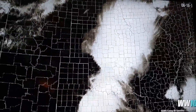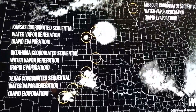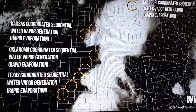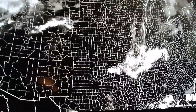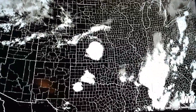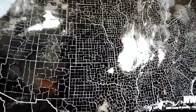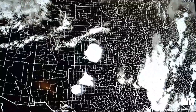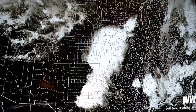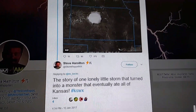Weather War 101. Does that look like slow evaporation to you or rapid evaporation? You tell me that's not water vapor and that did not make a storm. That lonely little storm turned into a monster.